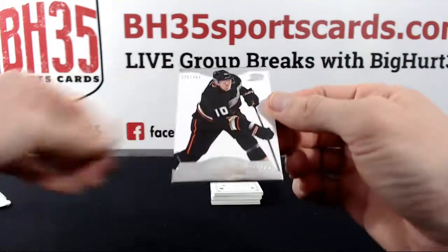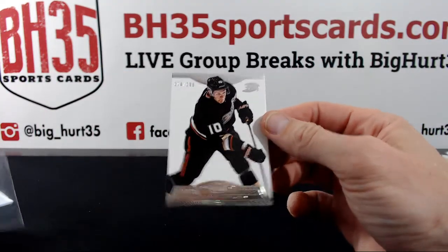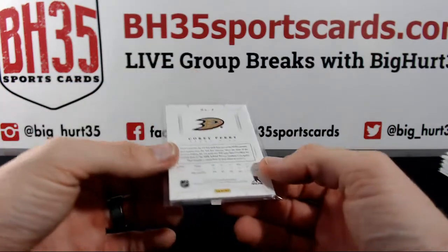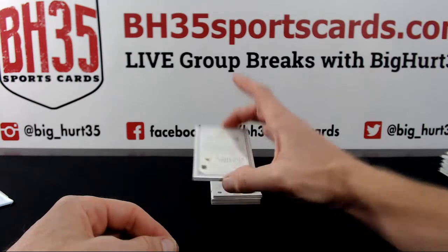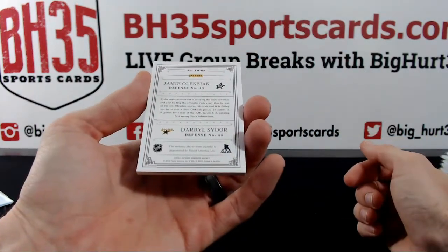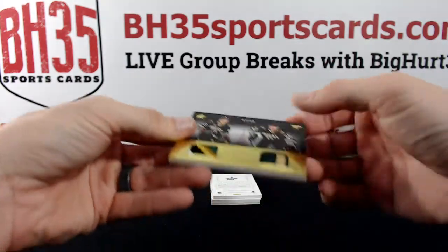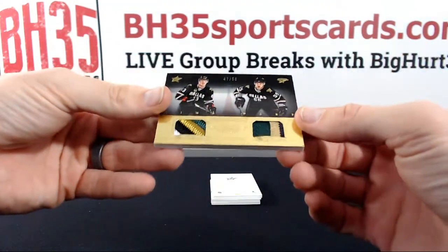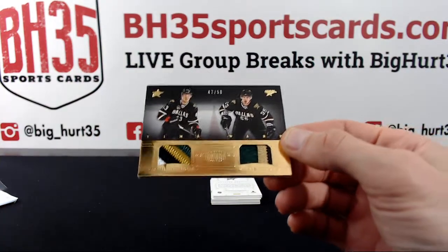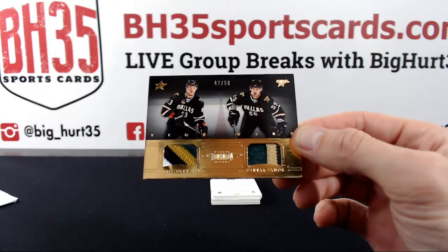Corey Perry to $299 — was that the Ducks? Yep. Oleksiak — oh, there's two of them — and Daryl Sindou to $50 for the Stars. Nice dual patch.